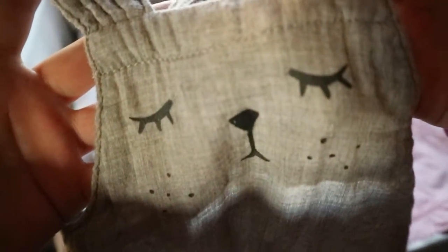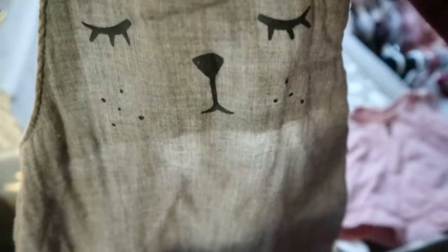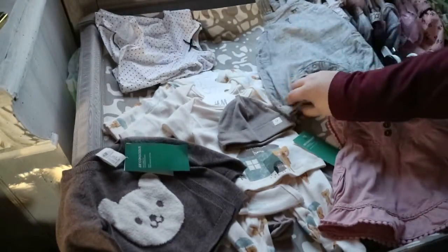Then I went to Lindex, which we have in Sweden — it's a clothing store — and I bought this super sweet little romper. It just has a face and little ears and I think it's the sweetest little romper ever, so I had to get that for her. Everything so far is in size newborn.